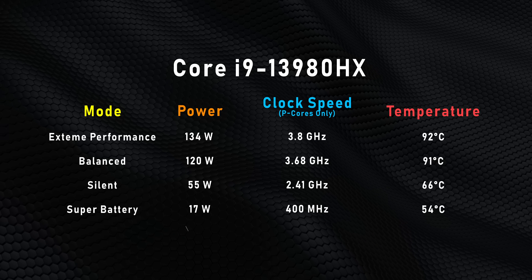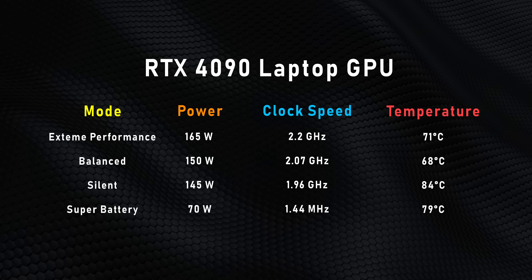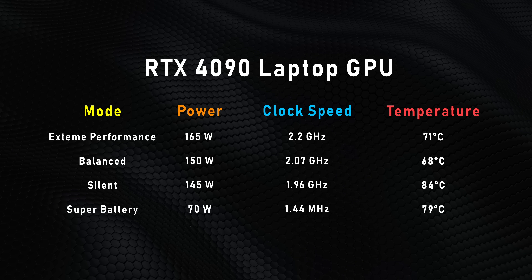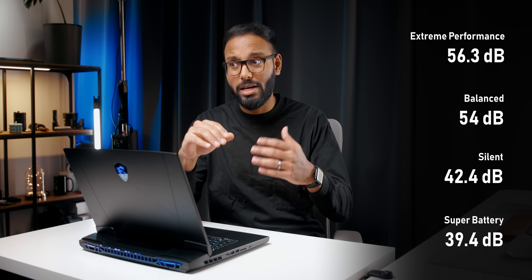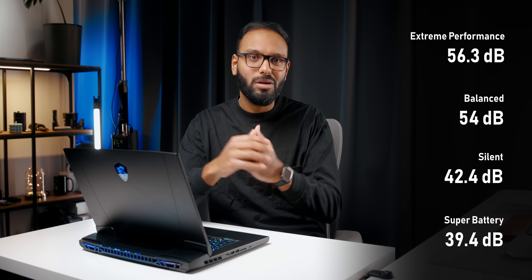The RTX 4090 gets in on the action too, hitting between 145 and 165 watts in all modes except Battery Saver, and it stays pretty cool, which proves MSI's cooling system is doing a good job. Frequencies also stay above NVIDIA's upper 2GHz boost clock spec in both Balanced and Extreme Performance modes. But there's a drawback — this is by far the loudest laptop we've ever come across. Even Balanced mode gets above our 50 dB comfort zone, so it's great if you're using headphones, but otherwise do your ears a favor.